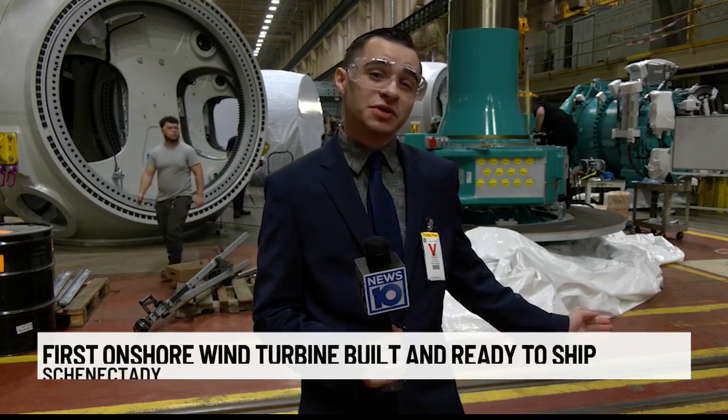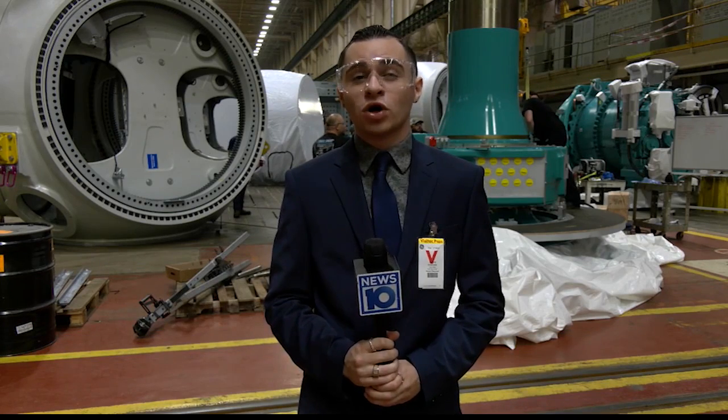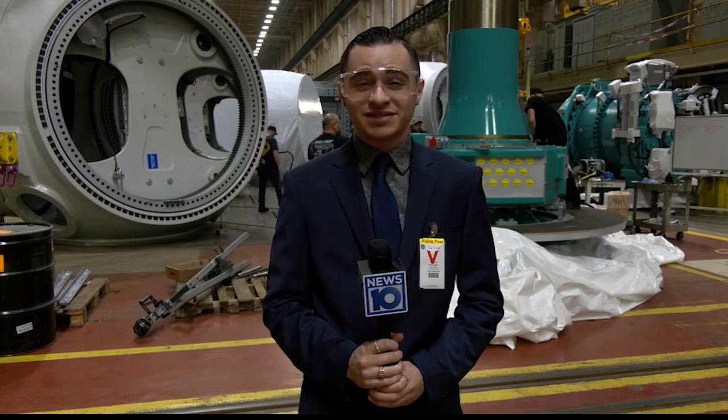General Electric's historic location is looking to a greener future, as their first wind turbine is about to be shipped from right here in Schenectady. I spoke with their plant manager to find out what goes into this ginormous piece of technology.